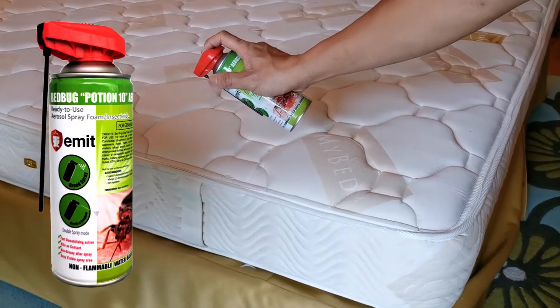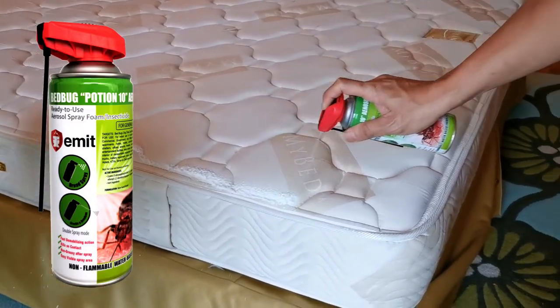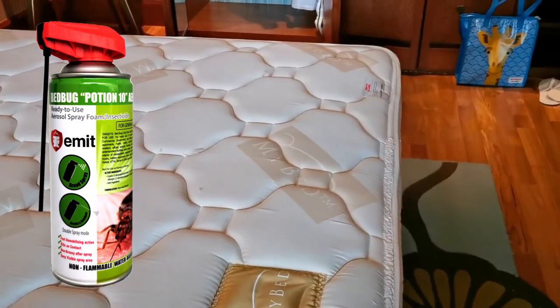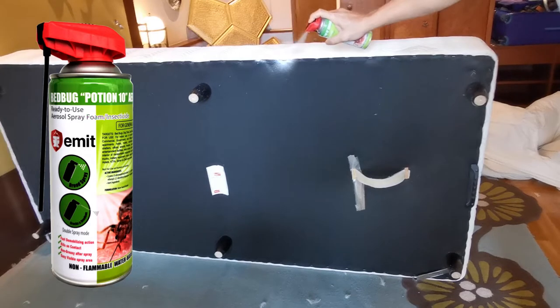Bedbugs Potion 10 is a ready-to-use water-based aerosol foam formulation. When sprayed, it generates a clearly visible thin wet foam to cover areas affected by bedbugs.